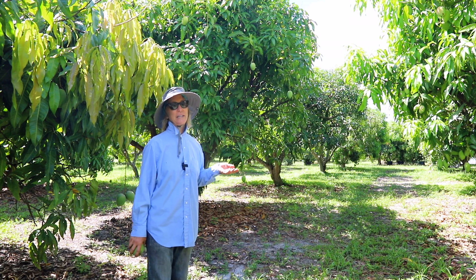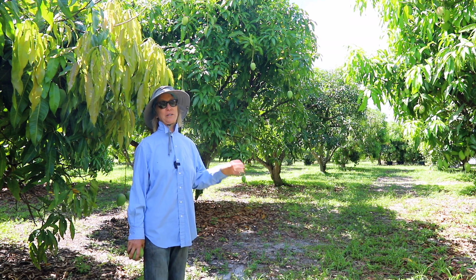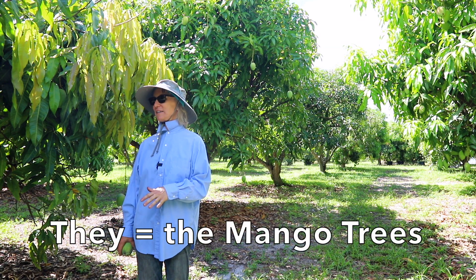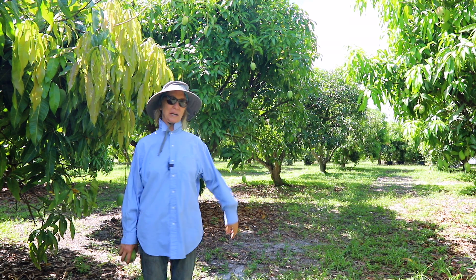It rained from Friday around midnight to Saturday around noon, so I was really wet Saturday morning when we were open for business. We're on an ancient sand dune, so the trees were not standing in water — they just took up all the water they needed and they are just looking very happy.